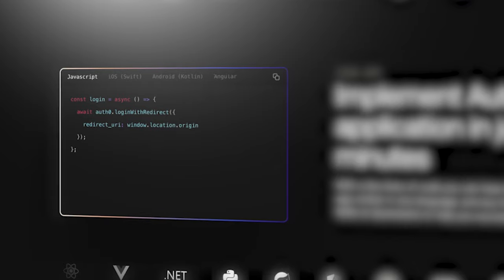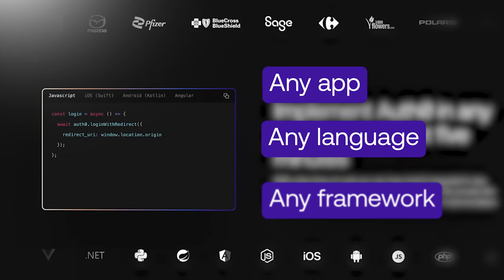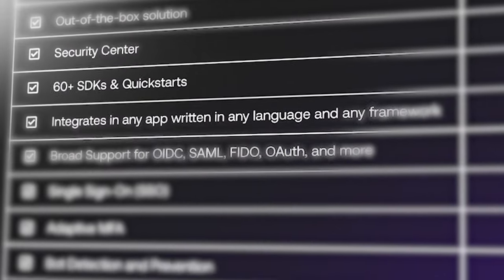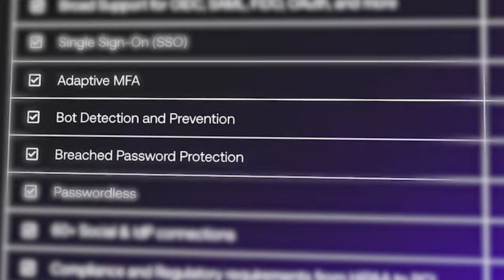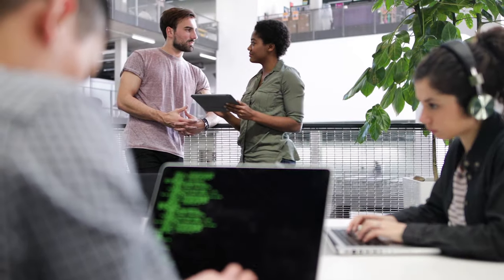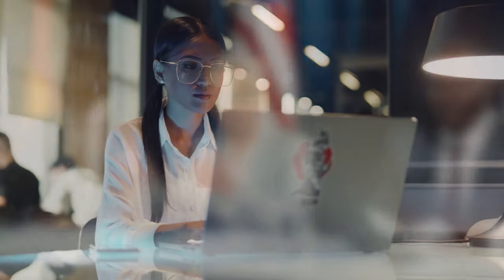Now that we know what to consider, let's talk about what sets Auth0 apart. With a few lines of code, you can have Auth0 integrated in any app with any language and any framework. We have you covered with features to protect your organization and customers. Our product is an extension of yours — your feedback and requirements guide our product development. We also do the hard work of complying with new and evolving regulations so you have one less thing to worry about.